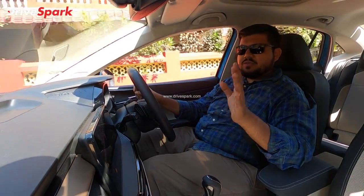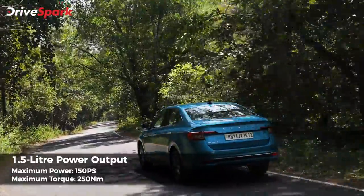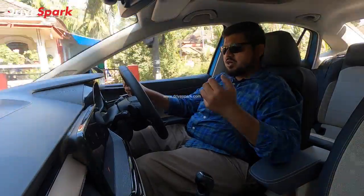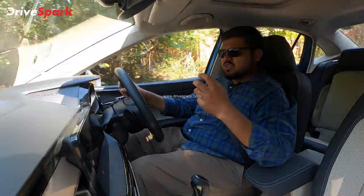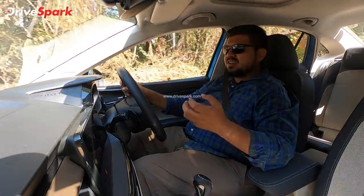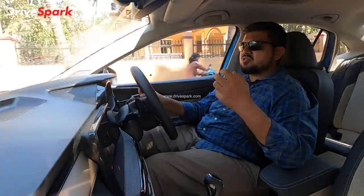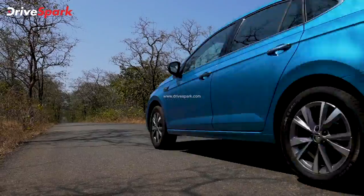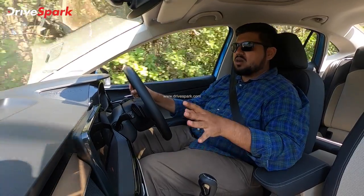The 1.5L engine uses power to produce 150 PS of power and 250 Nm of torque. Having driven the Kushaq before, this is the same feeling because the engine's basic functionality and setup — the engine and gearbox — are almost the same. It is a very good performance engine, the best-in-class performance engine and gearbox combination.